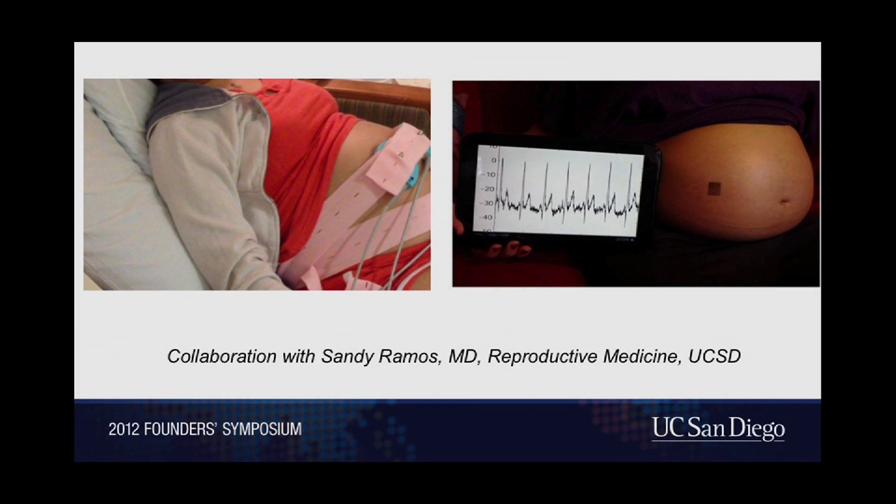The high-level idea is that we could take this original uncomfortable picture of Rana and replace it with something much less intrusive — making her time in the hospital more enjoyable and allowing her, when back at home, to understand more about the status of the fetus. This is a collaboration with Sandy Ramos here at UCSD, and we've also won a Bill and Melinda Gates Foundation project to advance the epidemiology of preterm birth.